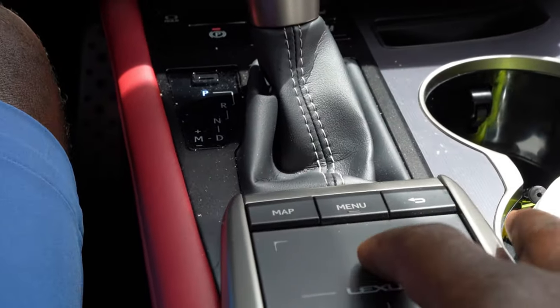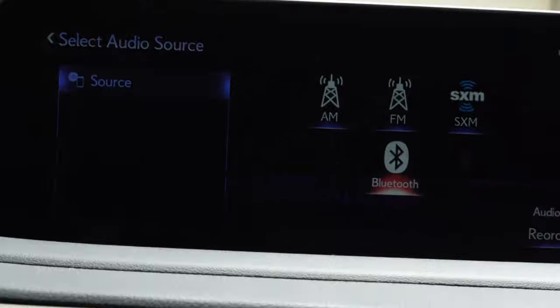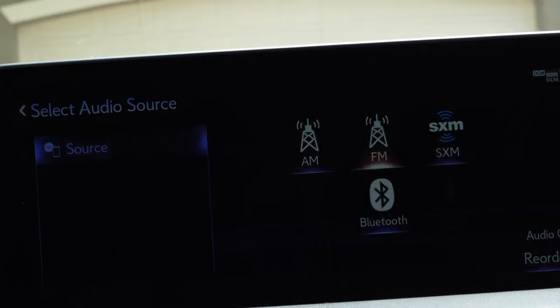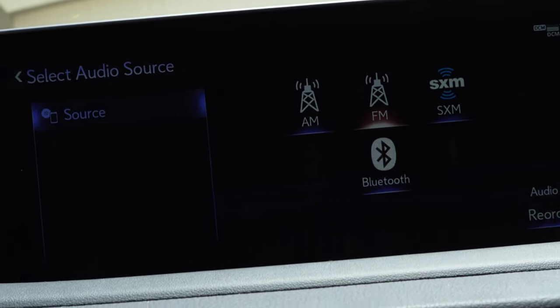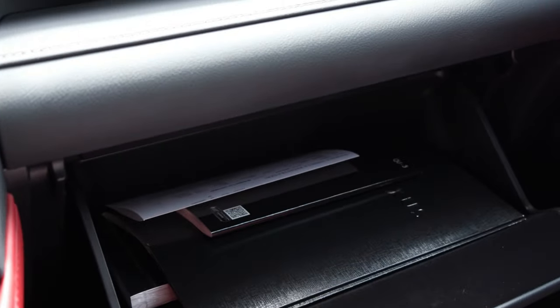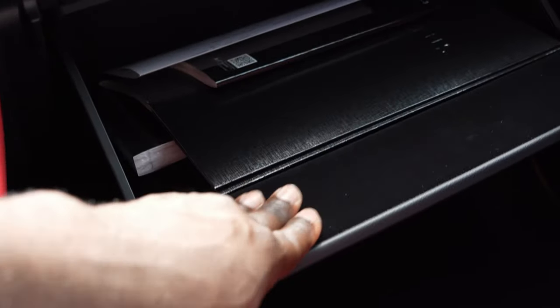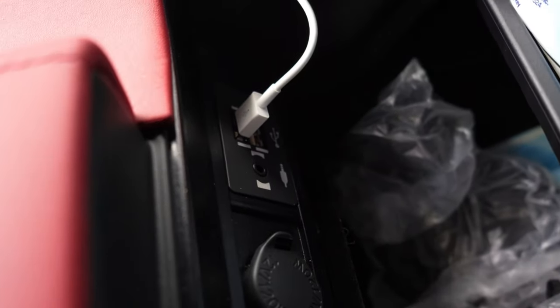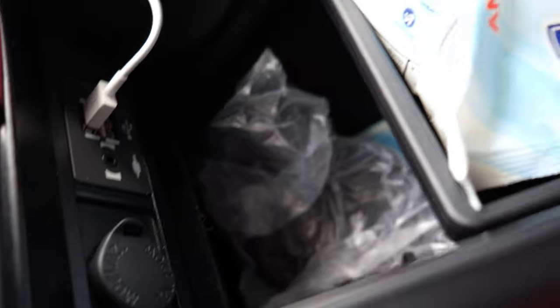You can put your phone in the cubby and see it ring while using wireless Apple CarPlay. As you can see, it supports both Apple and Android — wired and wireless CarPlay. The dash here is soft touch, and I love the little accents. This is also soft touch right here. The plastic looks really good. The glove box is a decent normal size — nothing crazy, but enough space.